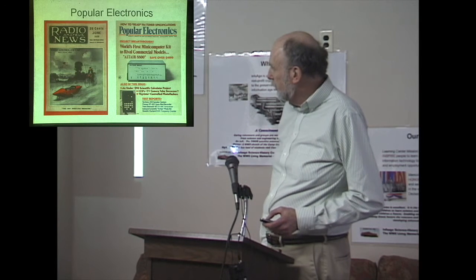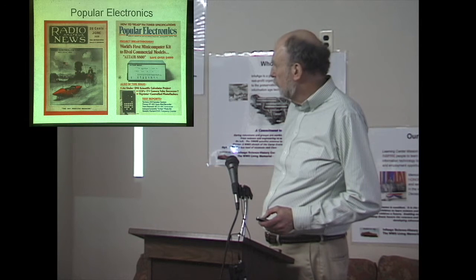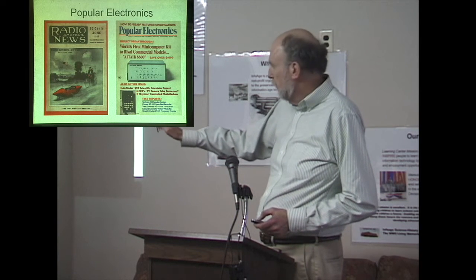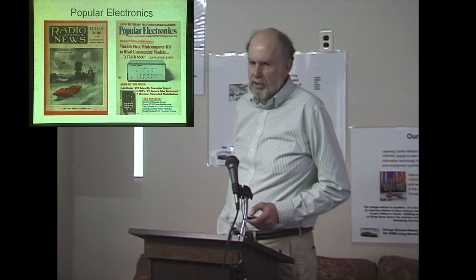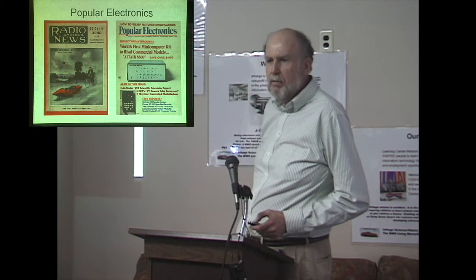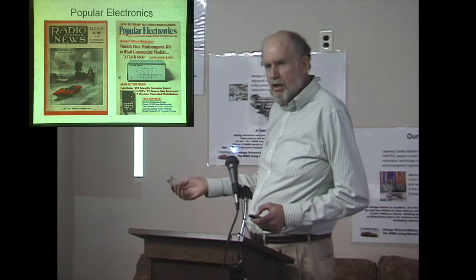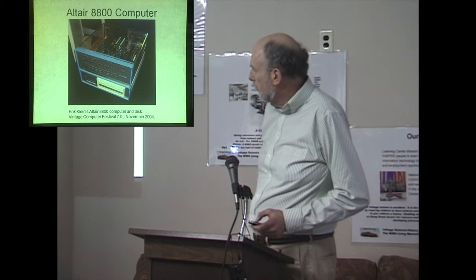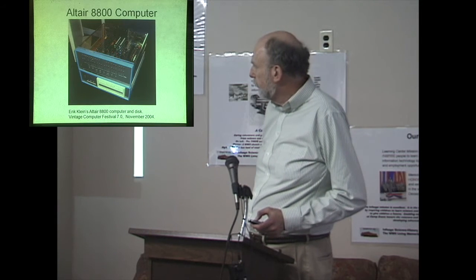The computer on the right is not a real Altair — the prototype got lost in shipment from Albuquerque, New Mexico to New York. They needed one for the cover, so they built a mock-up — just a box with switches and lights on the front. The real Altair had a quite different front panel layout. The 1920s car story was also an exaggeration — it did three miles an hour in a parking lot. The real computer had no I/O and only 256 bytes of memory, but you had to really push to sell magazines.